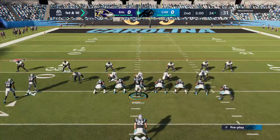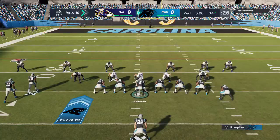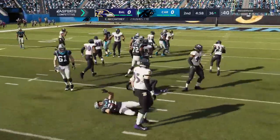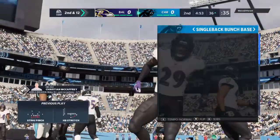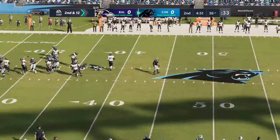From the 34 now, here's first and ten. Bridgewater going to give this to McCaffrey. And this time they were ready for him as they'll stop him right at the line of scrimmage — two yards the loss, second and 12.